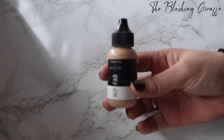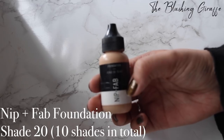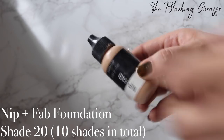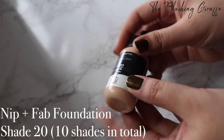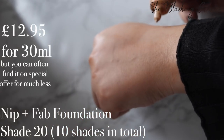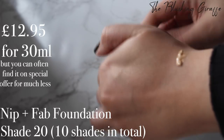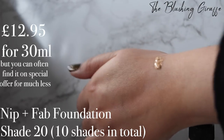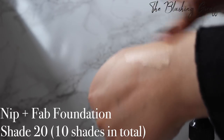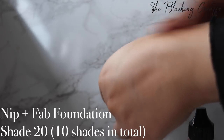The next foundation is the Nip and Fab Foundation in shade 20. I really enjoy this. It's 30 millilitres, a plastic bottle, perfect for travelling and it gives you a really good coverage. I'm going to put a little bit on the back of my hand. As you can see it's more yellow than the Charlotte Tilbury one, so it matches me better regardless of the time of year, and it gives you a good medium coverage. The finish is not too matte but not too dewy.